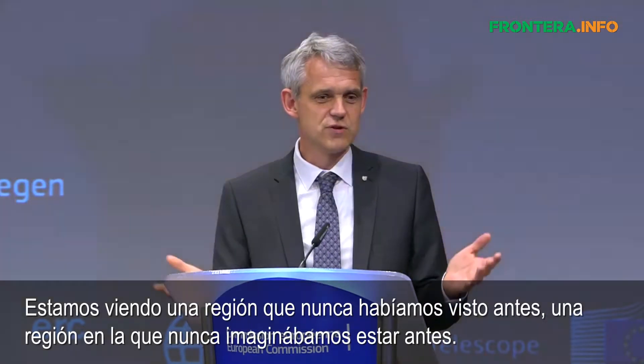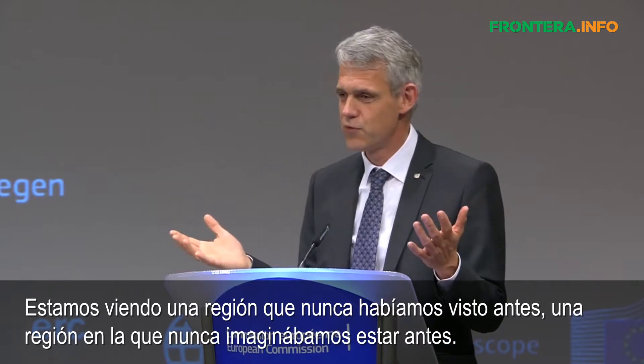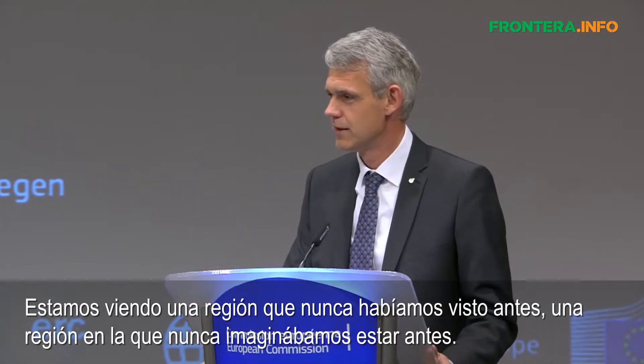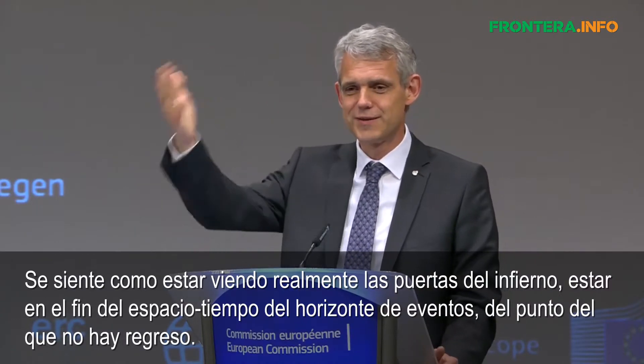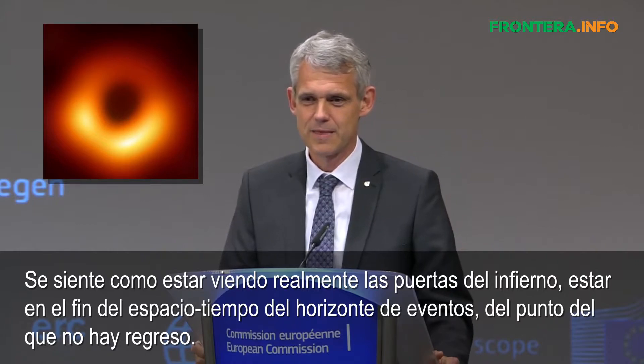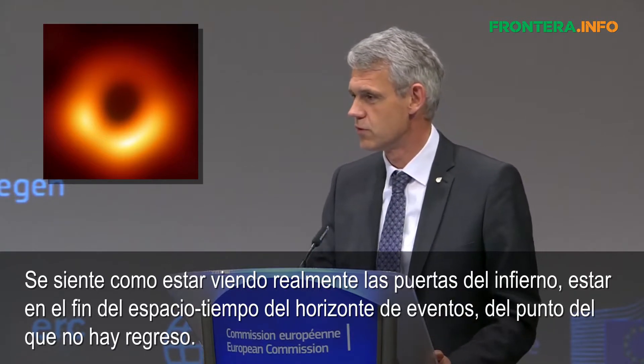We're looking at a region that we've never looked at before, a region we cannot really imagine being there. It feels like really looking at the gates of hell, at the end of space and time. The event horizon — the point of no return.